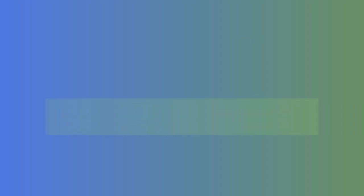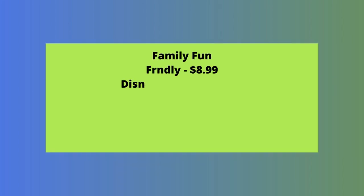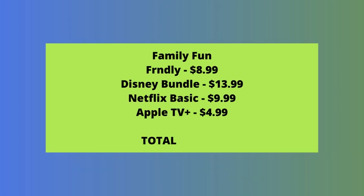We're going to share five bundles that, at time of filming, cost $40 or less per month, starting with what we're calling Family Fun. It's a selection of services that's perfect for families, and it actually includes six streaming services for under $40 a month.